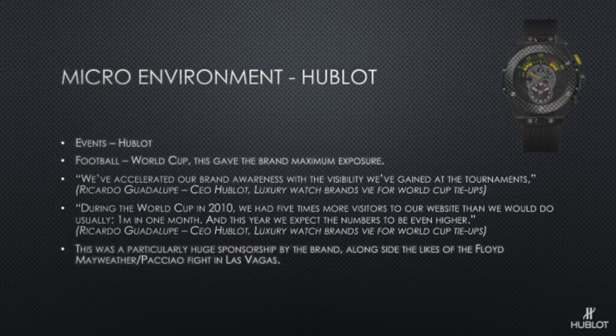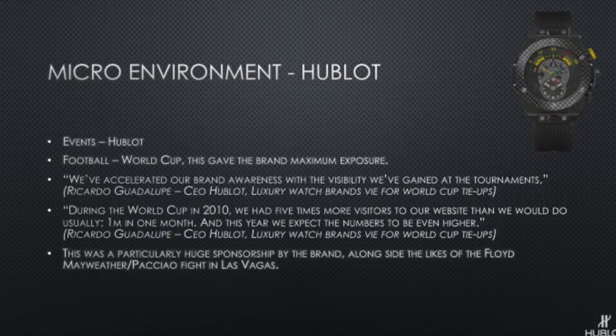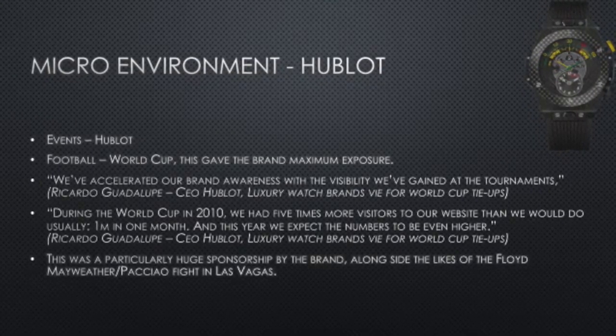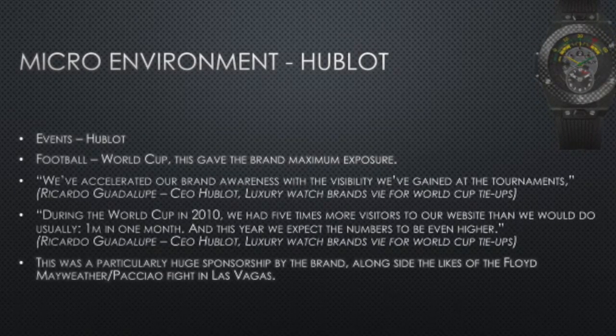Hublot also sponsored a lot of big name events, their main one being the Football World Cup, which gave them maximum exposure. The CEO of Hublot said they had five times more visitors to their website than usual — one million in one month. We see a strong side of Hublot's competitive angle against Rolex when they sponsor events like the Football World Cup and the Pacquiao-Mayweather fight. There's a great range of thought and theory put into this brand, which correlates with their success. This shows how theories really do work in the marketing world. Thanks for listening.